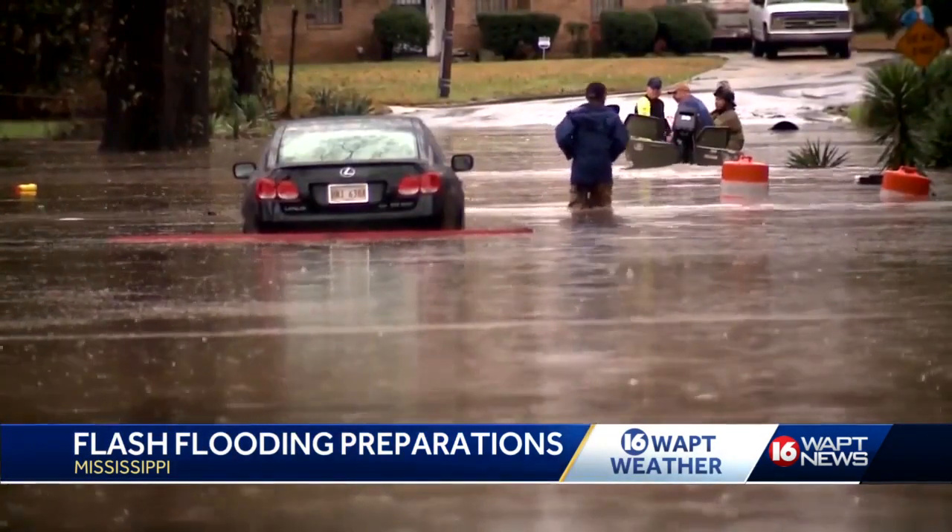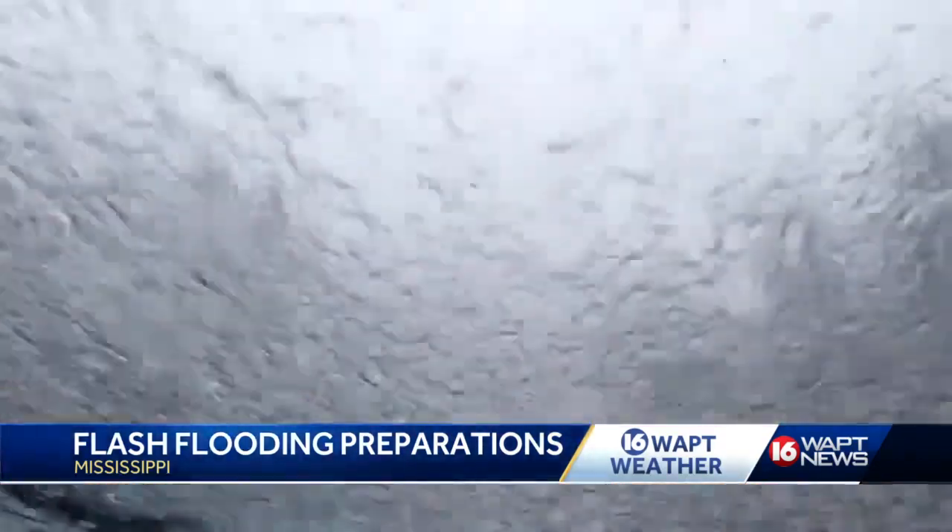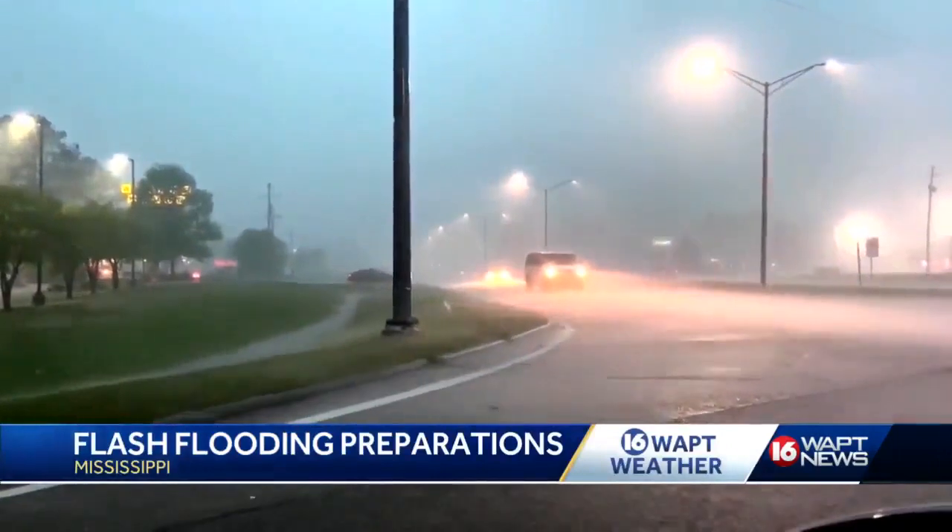Senior service hydrologist Marty Pope of the National Weather Service says that is in part why there is a threat for flash flooding starting Thursday — not just because of the amount of rain that could fall, but also because of what has already fallen through the area. Right now we're so saturated. We've been having rainfall on and off for at least the last week, and so all the soils throughout the entire area are all saturated.